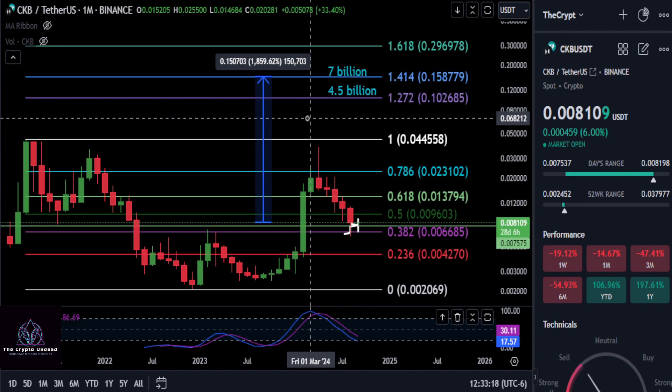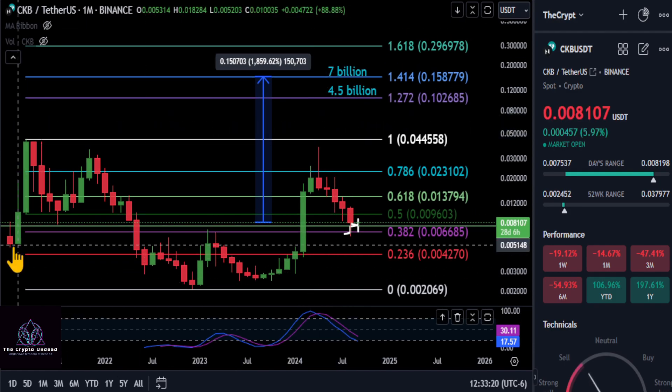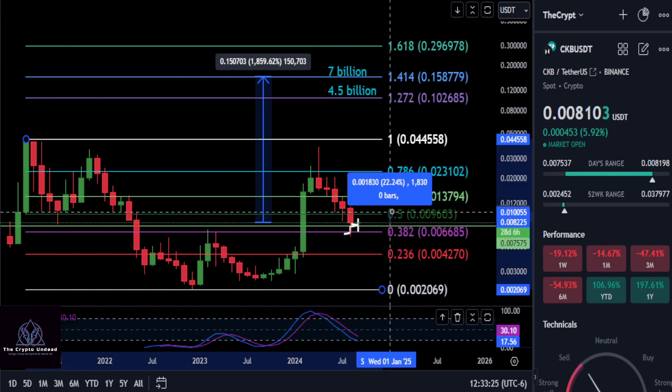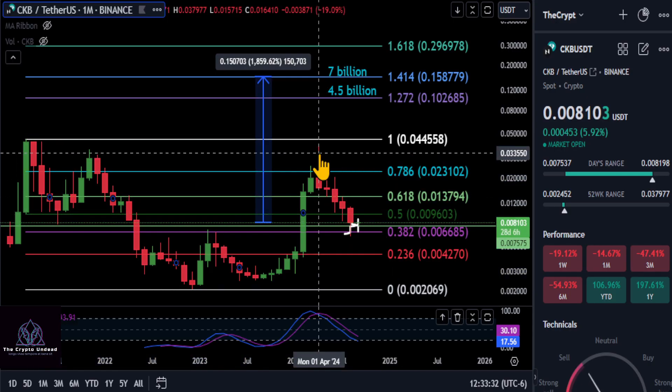With all that being said, if it ends up holding over that 0.00750 level and that is the bottom for now, we need a nice bounce back over the 0.5 level at 0.0096, and that would be a 19% move back up.